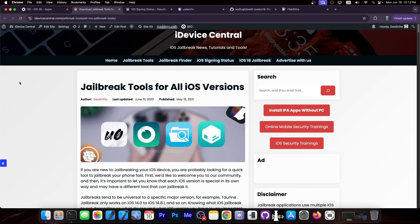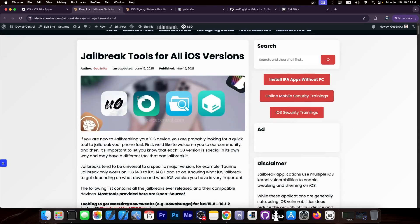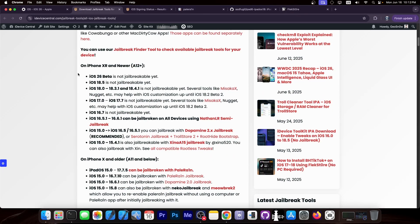So no more Palrain once iOS 26 is released. If you want to mess with jailbreaking and stuff like that, getting yourself an iPad 7th generation would be a great idea while you still can. For the rest of you, if you want to look for jailbreaks for your device, I do maintain a page called Jailbreak Tools for All iOS Versions. As you can see, you have at a glance the current status of jailbreaking — it's pretty dire at this time.